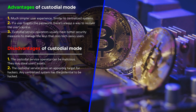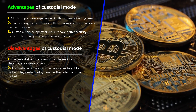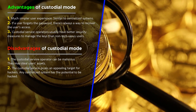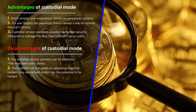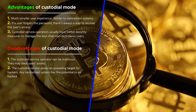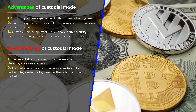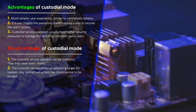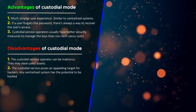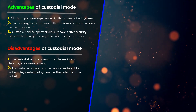Advantages of custodial mode: the main advantage is that you can manage your funds quickly at any time with an internet connection. You can recover account access if you forget your password. The user experience is much simpler, similar to centralized systems, and there is always a way to recover access. Custodial service operators usually have better security measures to manage keys than non-tech-savvy users. Disadvantages of custodial mode: the custodial service operator can be malicious and may steal users' assets. The custodial service also poses an appealing target for hackers, and any centralized system has the potential to be hacked.